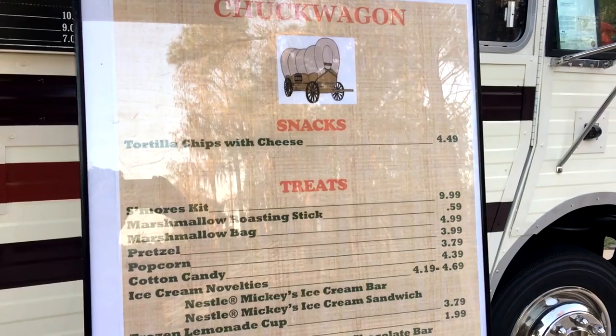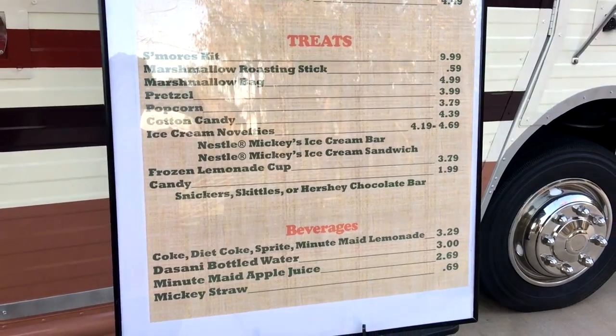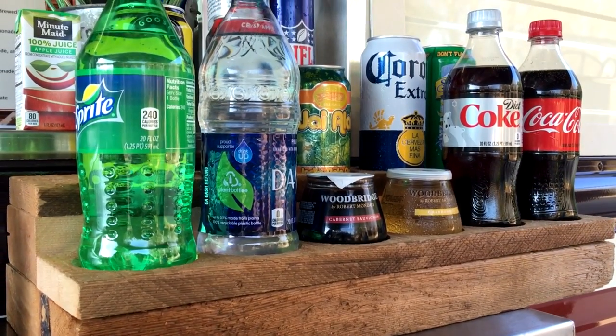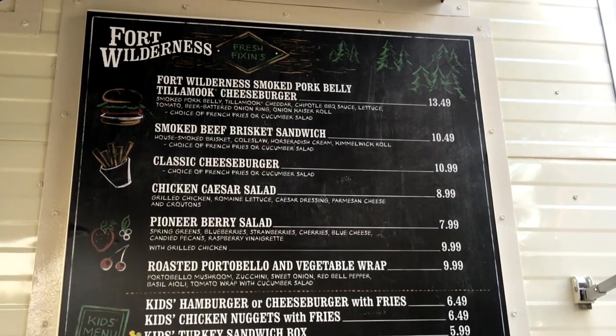There are quite a few food and beverage options available here, and they also accept quick service dining credits for those using the Disney Dining Plan, as well as a few snack credit options. For drinks, they have bottled water, sodas, and beers, along with a couple of wine options, as well. They also feature a moonshine cocktail menu that has options similar to the alcoholic beverages available at Crockett's Tavern.